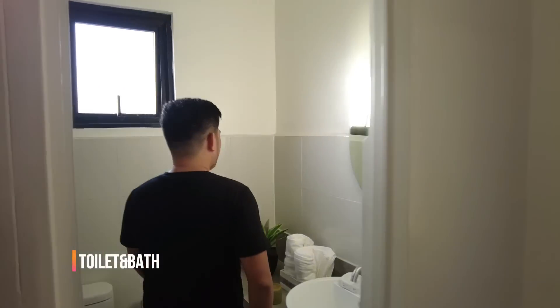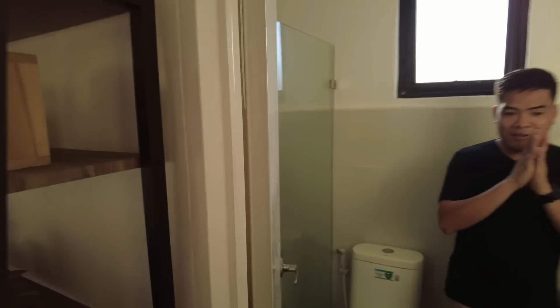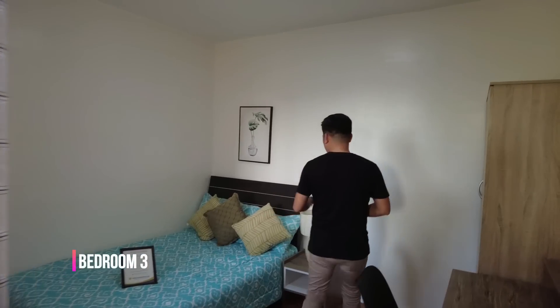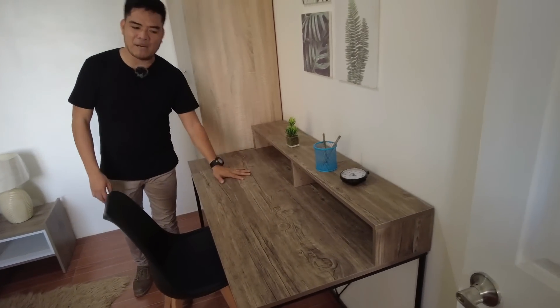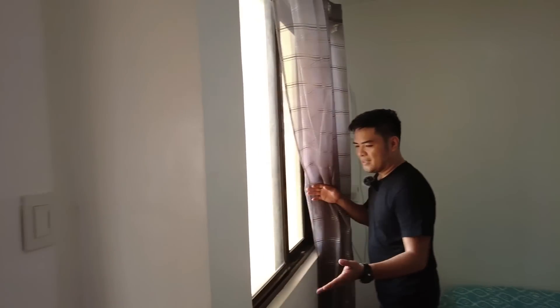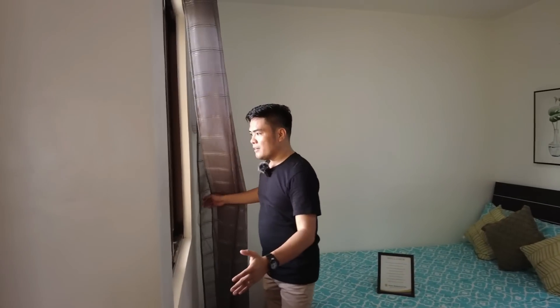Then next is our toilet and bath on this side. Ito yung ating actual turnover — as you can see, ang ganda nyan. Andito yung ating shower area. Then next is our master's bedroom. Naglagay sila dito ng queen size bed, tapos on this side for their built-in cabinet. Mayroon pang space para sa kanilang table. Meron din tayo ditong bintana for our natural light and ventilation. And soon, if you want to have a terrace, pwede mo siyang gawin dito yung sliding door going to your terrace — i-slab mo yung bawat gilid natin para magkaroon kayo ng terrace or balcony dito kay Florence Model Unit.